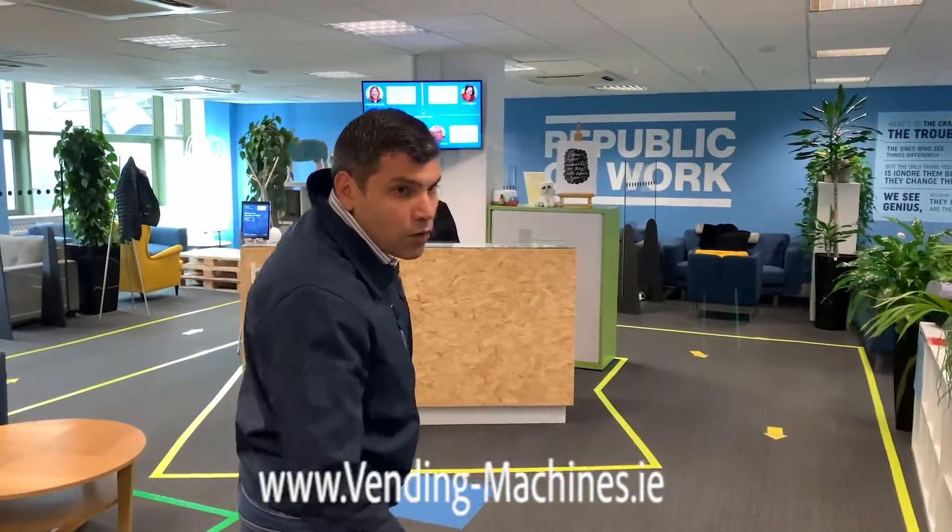Thank you very much guys. I hope you now have a better idea about the level of engineering that some locations require — it's a bit challenging, but we are fully covered with all the technology necessary to bring the vending machine to the location you have designed.